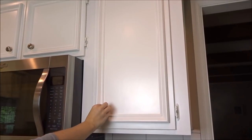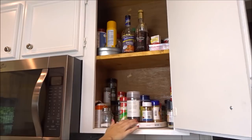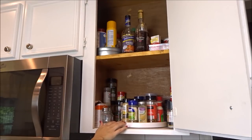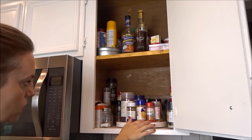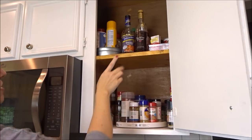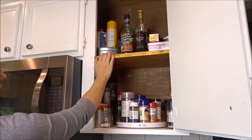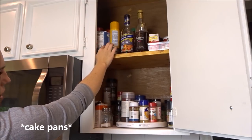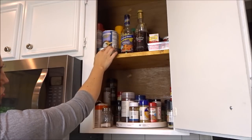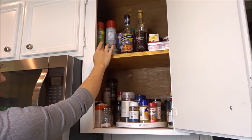Right here next to the microwave is our spices cabinet. I have another Lazy Susan in here — I love having that so I can just see all of my spices at once. I do have overflow along the back and the sides. Any of our cooking vinegars and wines are up here. I made this Lazy Susan out of two cake plates from the Dollar Tree — you just put marbles in between the two and it works just fine.